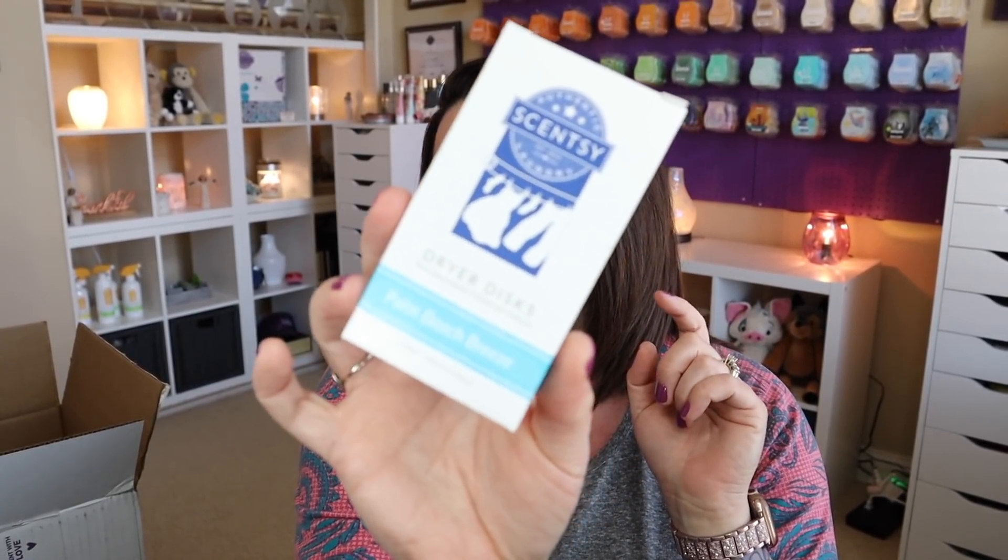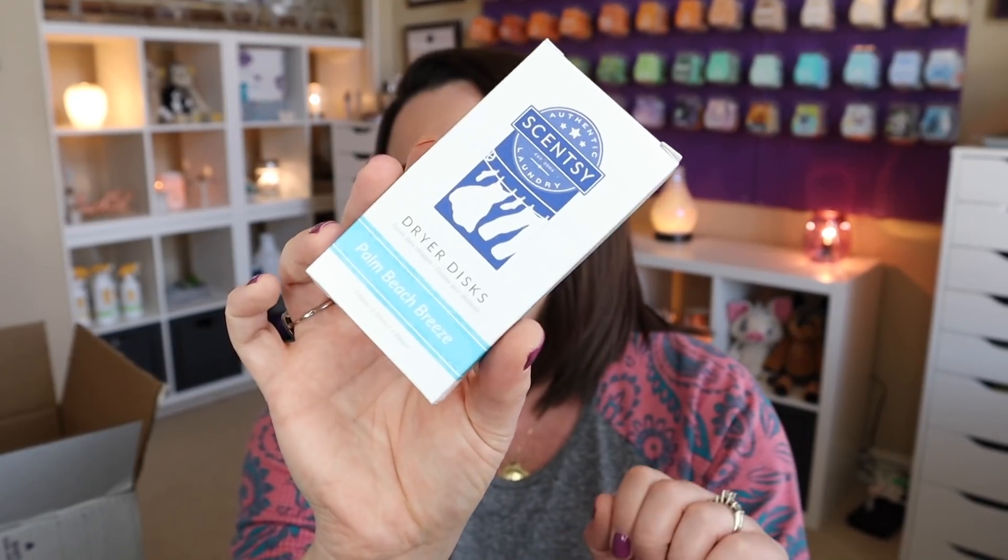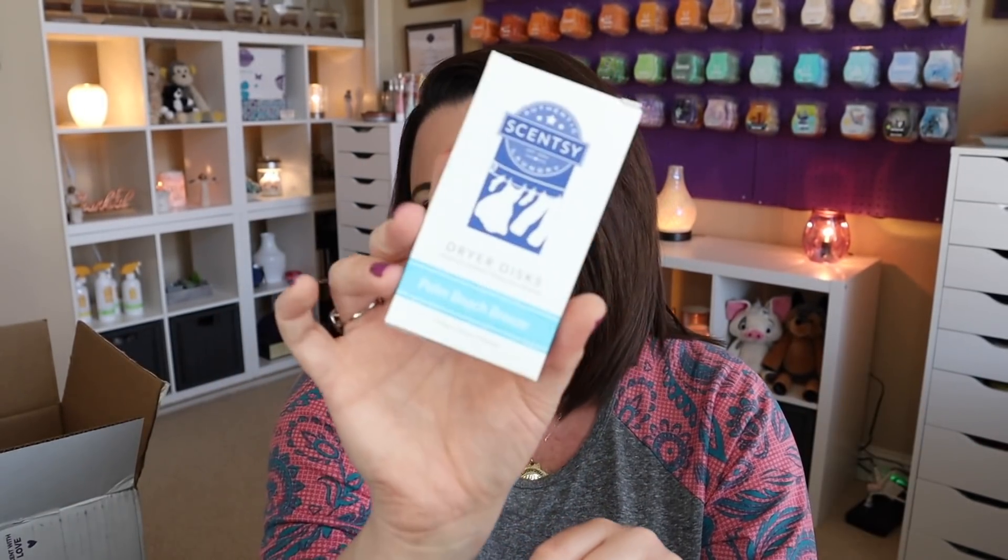I also grabbed Palm Beach Breeze dryer discs — that scent was in the summer collection last year. In this year's summer collection, we have Fiji Flower in the detergent, laundry liquid, and washer whiffs. So I was thinking about what dryer discs to pair with that. I considered Black Raspberry Vanilla, but decided on Palm Beach Breeze instead. I feel like it's going to go better with it.